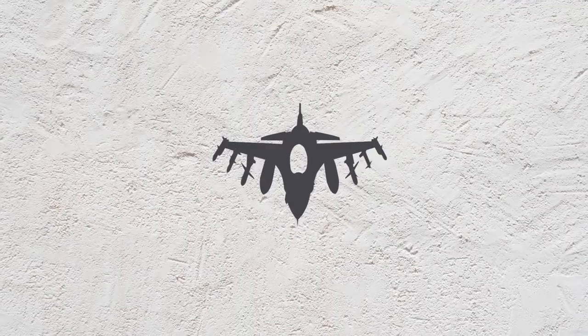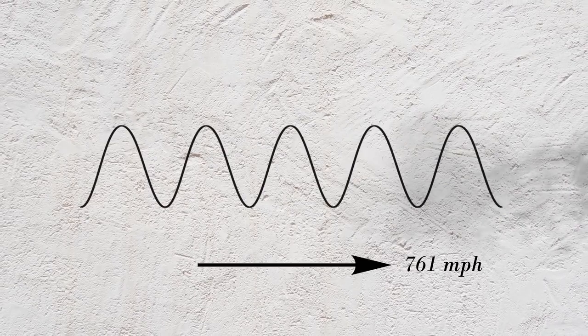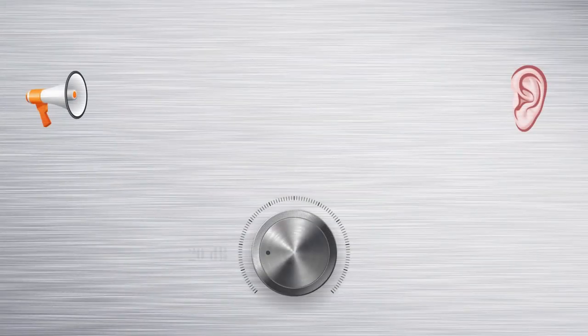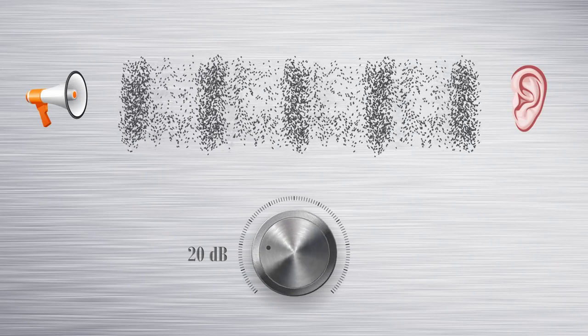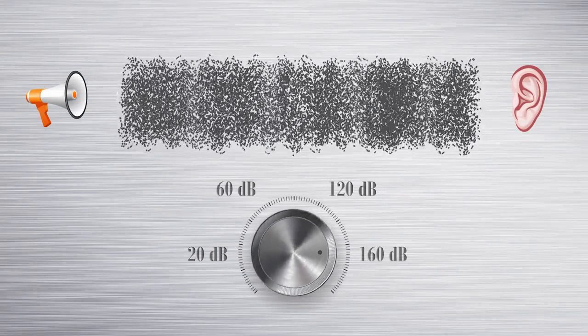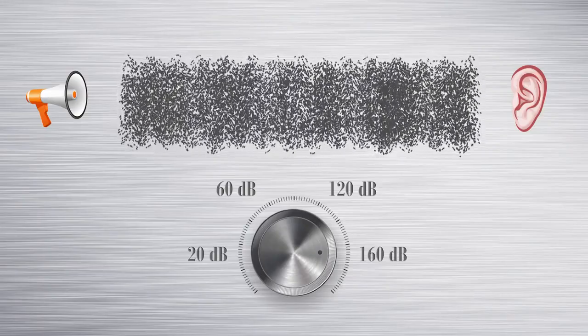Their measurement is derived from the logarithmic scale that measures relative intensity. The louder an object is, the more sound pressure it measures. Since sound moves at a fixed speed of 761 miles per hour, cranking up the volume is not going to increase the speed. Instead, it compresses the air pressure, giving us the perception of a louder sound. That pressure is measured in decibels.